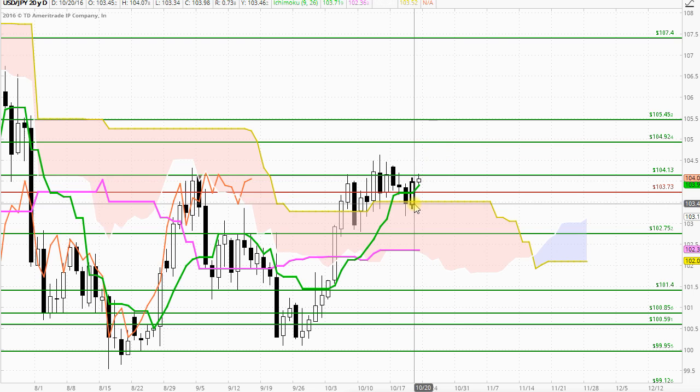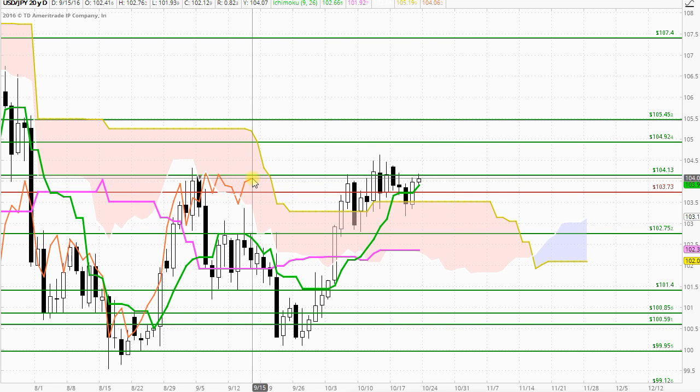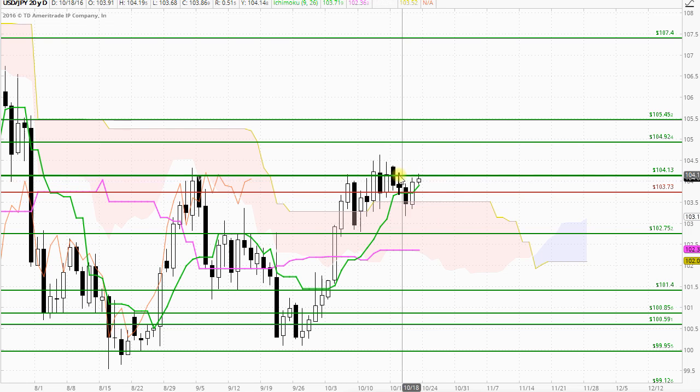We do have a bull market in all three timeframes, trading above each of the Ichimoku indicators and supported by the Chikou Span. The only thing holding up the market is this resistance at 104.13.